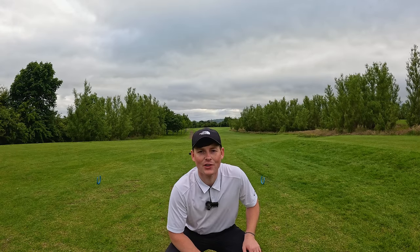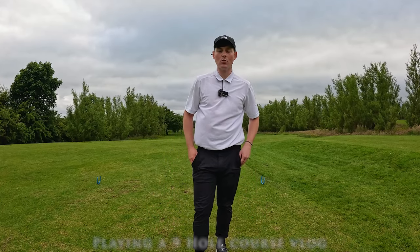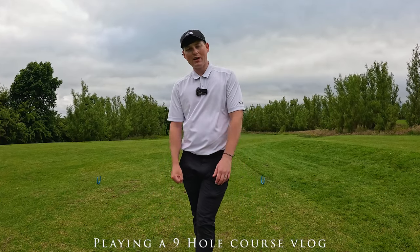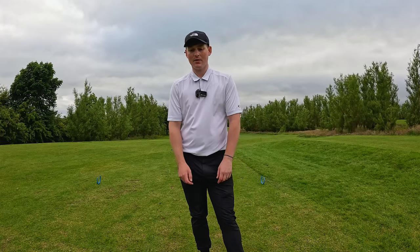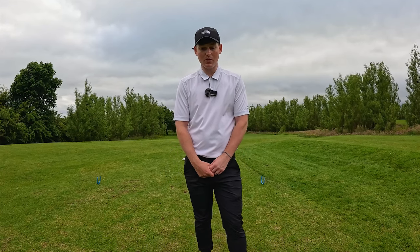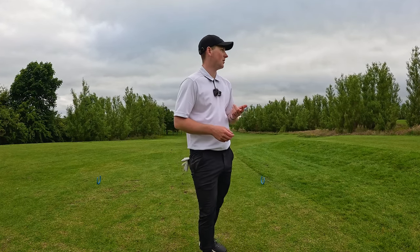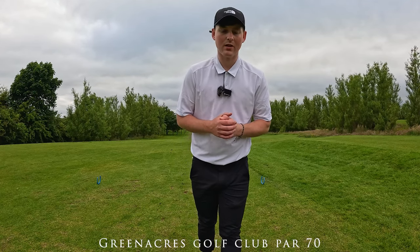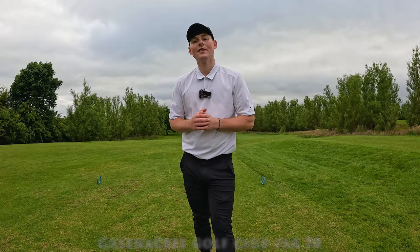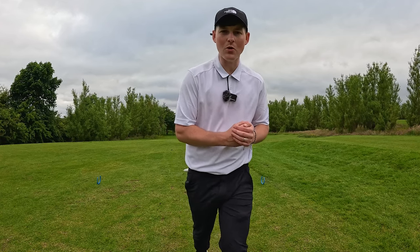Guys, welcome back to another video on the channel. Today we're up here at the lovely Green Akers Golf Club where we're going to be playing a nine hole course vlog. Currently playing off a 14 handicap. The handicap is shooting up rightly. My irons are nowhere near what they used to be, but my driver is slowly coming back. Green Akers Golf Club, nine hole course vlog — how well can we do? Let's get it.